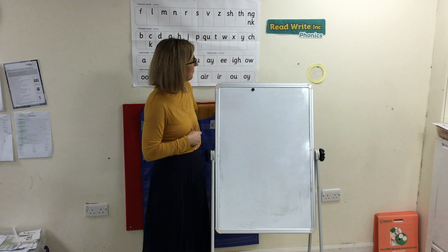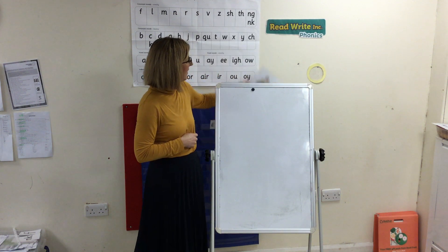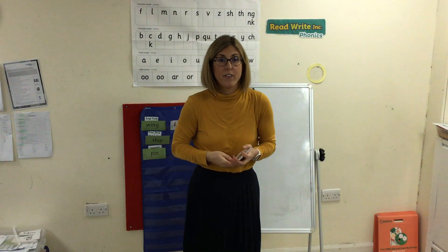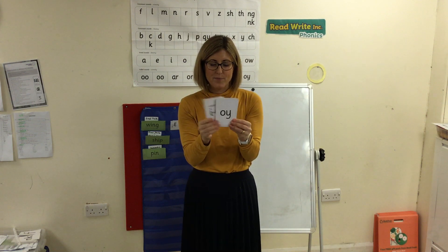Your turn. Brilliant. I've got our 'air'. I'm going to put it in the pack — see if you can find it. Make sure you get speedy. Fantastic, let's go again. One last time, let's see how speedy we can get. Let's go. Super speedy sounds. Well done.